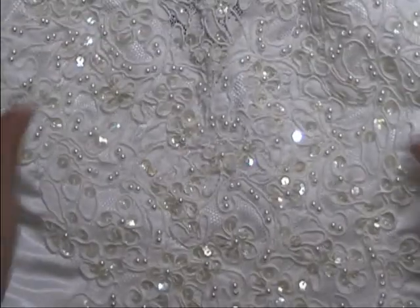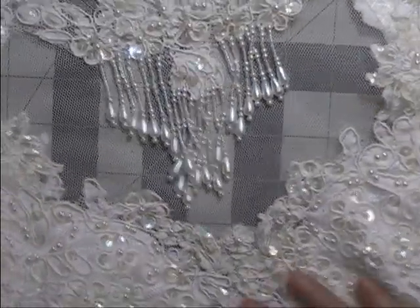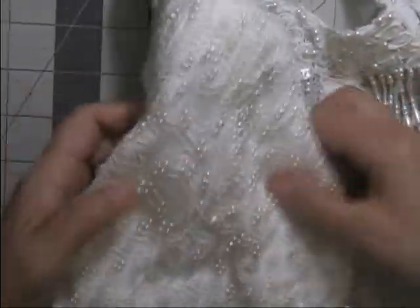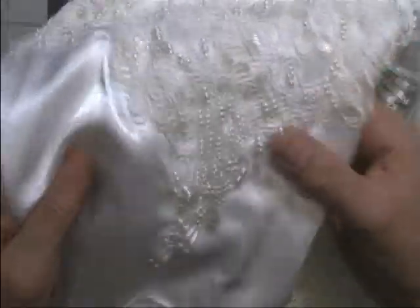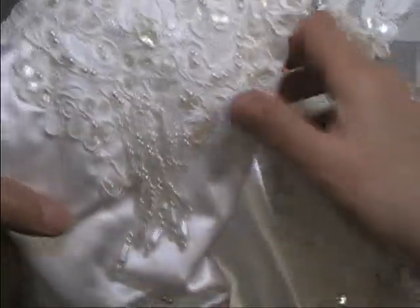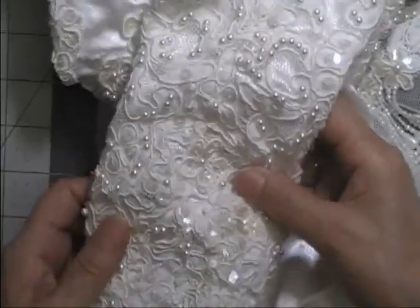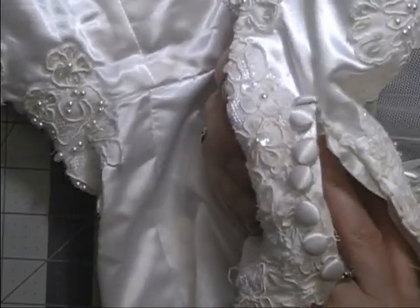Coming up to the pretty dangles, and they all appear to be there. The sleeves on this one are long sleeves with lots of beadwork and more dangles at the top. There's detailed beadwork along the sleeve as well. At the bottom there's lots of beadwork, and this one has satin covered buttons holding the sleeves closed.